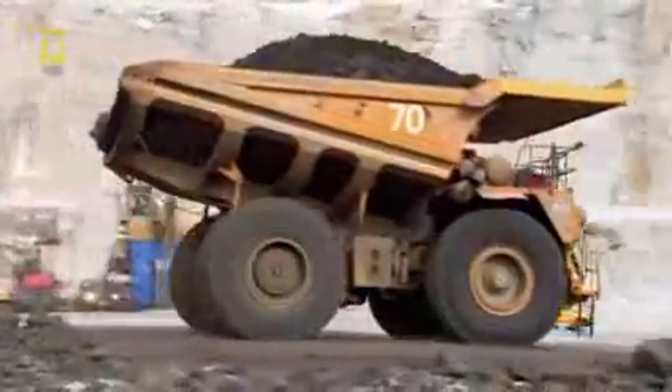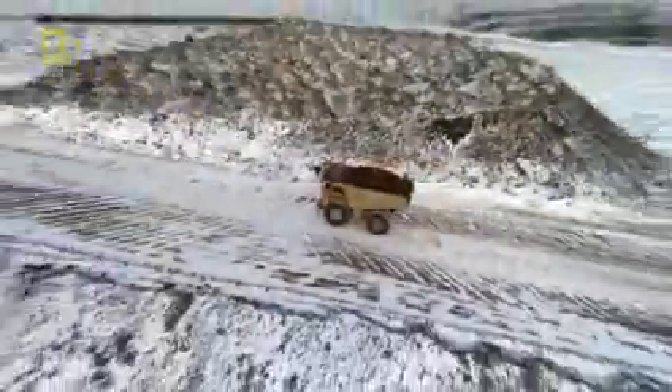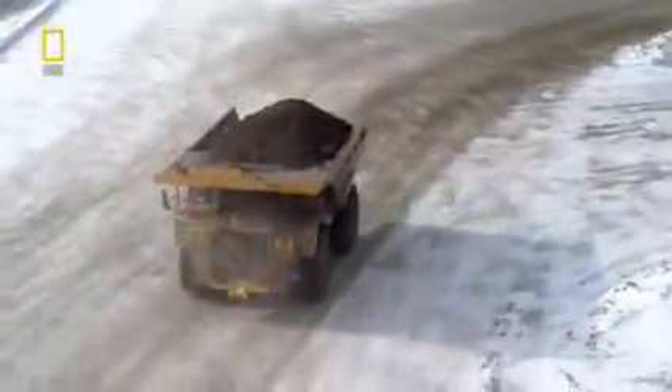Few other haul trucks on Earth can handle such a heavy load. Hugging the steep access road, the CAT prowls to its final destination. Step five: Processing.